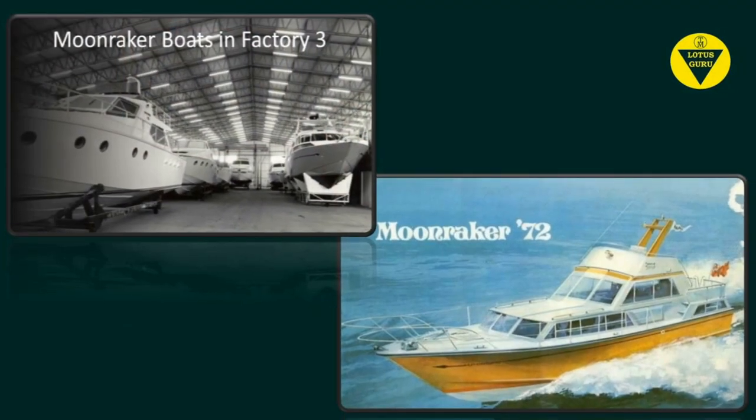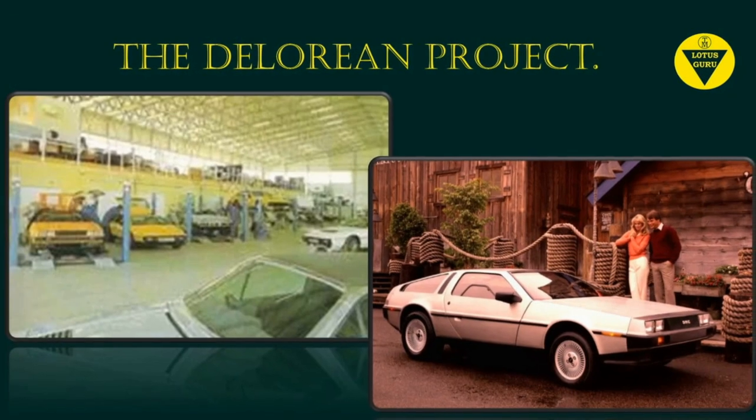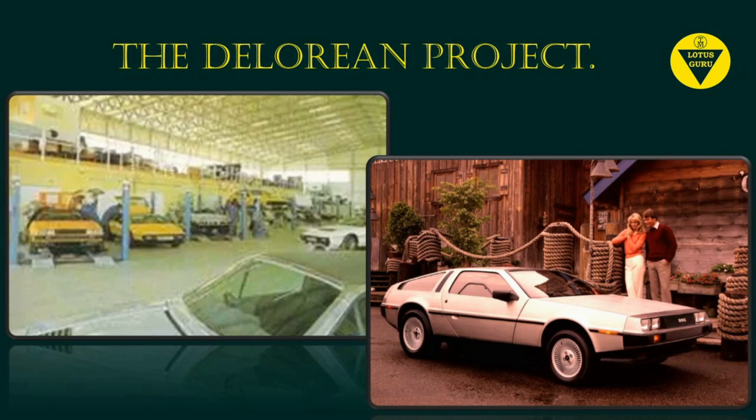One of those projects was Moonraker - JCL Marine Limited building Moonraker boats. Yes, Lotus built boats, and why not - they were made from fiberglass. There was also the DeLorean project in the late 70s and early 80s; there are books and films made about this so I won't say any more about that. After those projects moved out and the service department moved in, we took over the whole building.